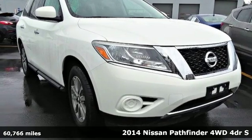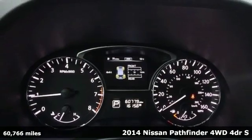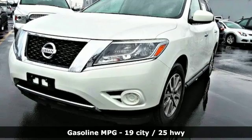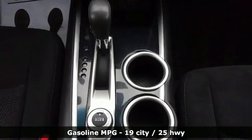Here's a 2014 Nissan Pathfinder. Leave no child, nor boat, nor trailer behind this Pathfinder thanks to its comfortable seating for seven and strong towing capability. You'll look forward to every drive with features like these.